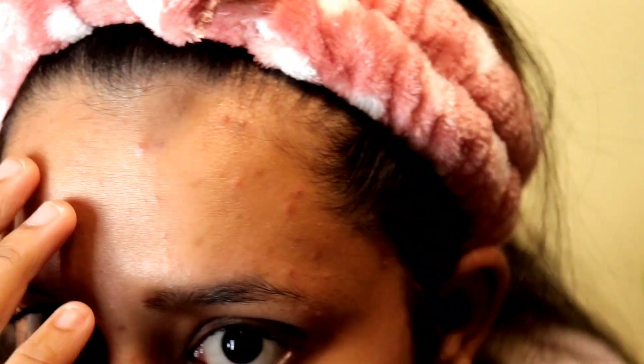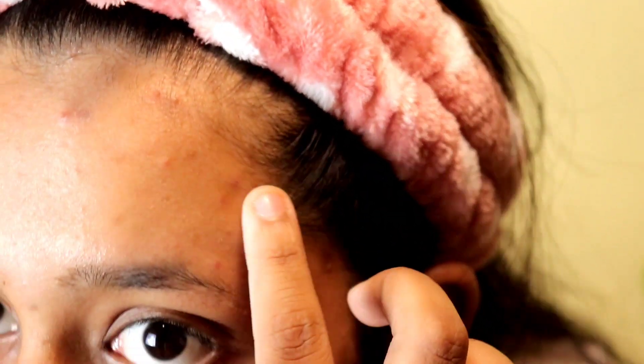As you can see, right now there is a lot of acne. If we go out like this, it's not presentable and feels a little awkward. I will tell you exactly 3 steps — step by step.